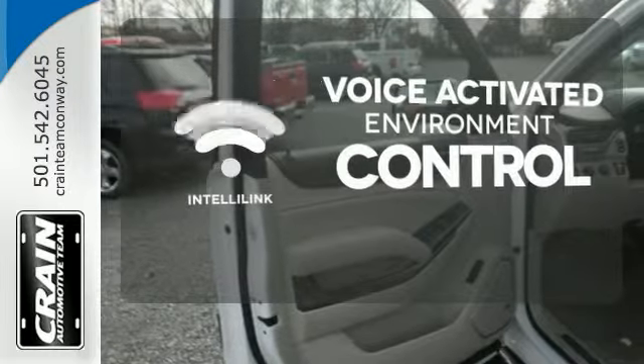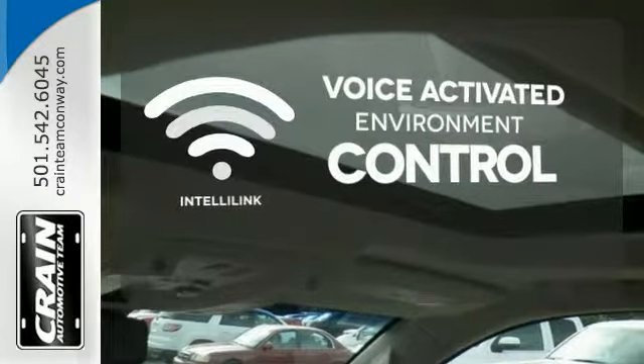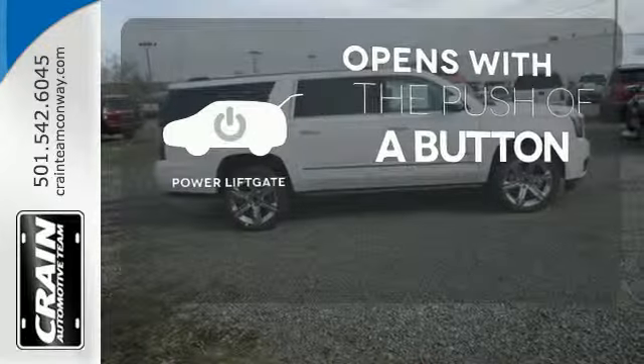The IntelliLink system allows you to control your music, hands-free calling, and so much more with just the sound of your voice. The power liftgate offers automatic rear door operation with the push of a button.